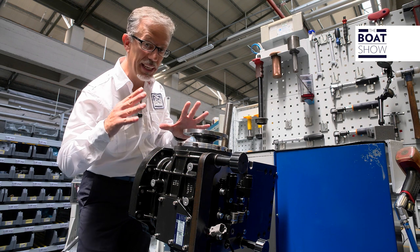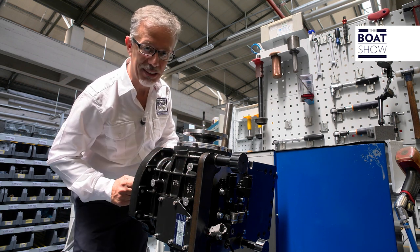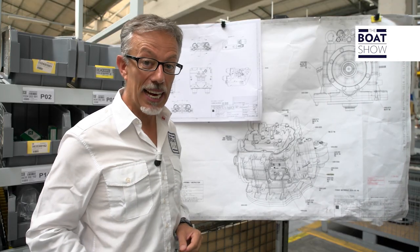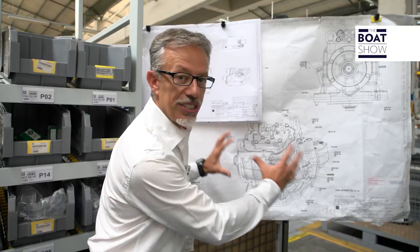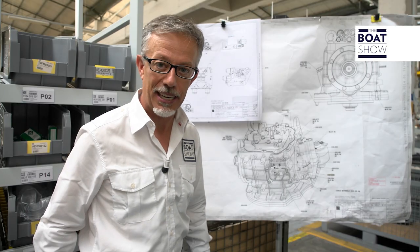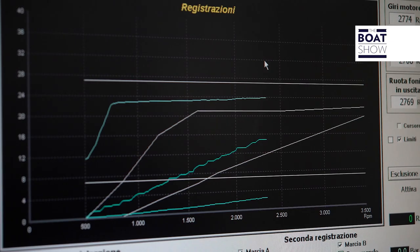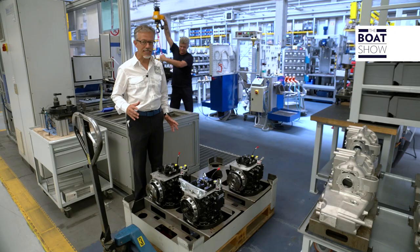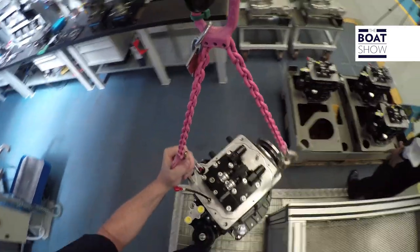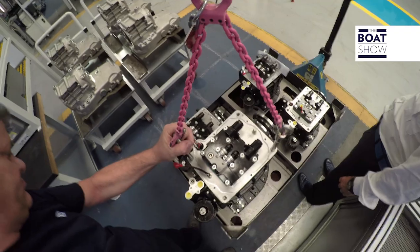Here are the gears that allow you to change direction. All this could be trivial if it was not that this system has to endure 627 horsepower. Testing is performed on all the units, one by one. All the functions are tested — precise, careful operation that guarantees the highest quality and reliability.